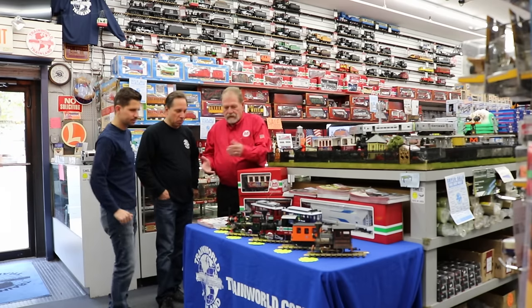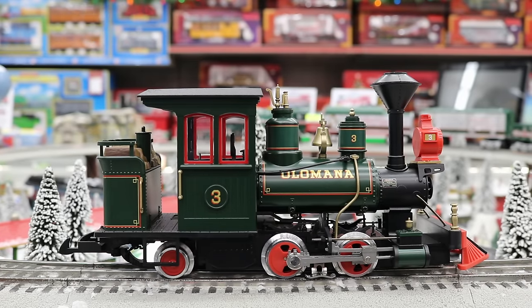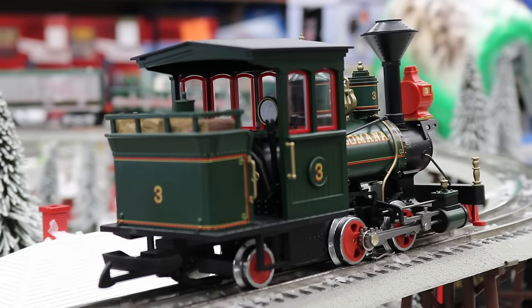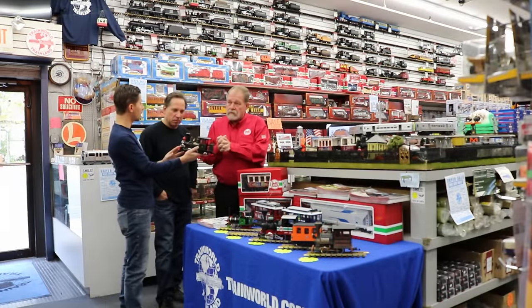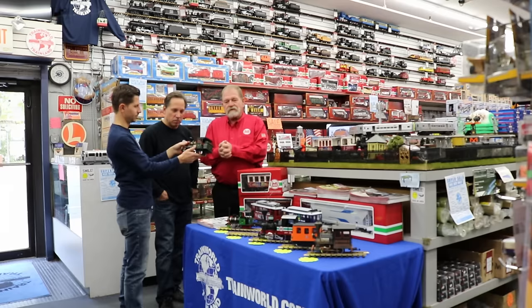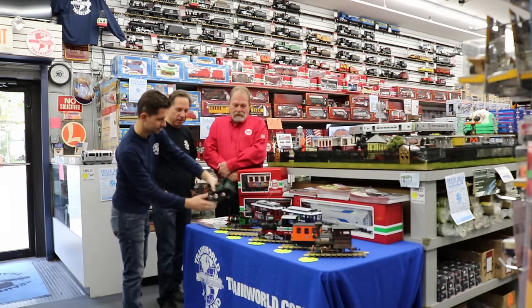Something else I'd like to hit on is the Olomona locomotive. This is a cousin to Ward Kimball's Chloe, and LGB fans know of the Chloe. This locomotive was rebuilt and remanufactured in the same backyard in California. You can actually see this locomotive in the museum in Strasburg, Pennsylvania — the only narrow gauge locomotive indoors there, and it's a beauty. You can hold the model and know that it's the exact replica. A lot of detail.